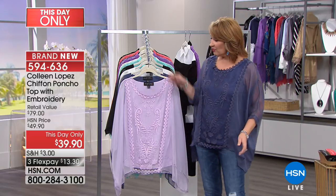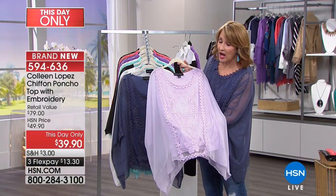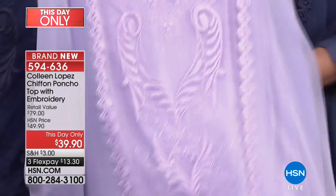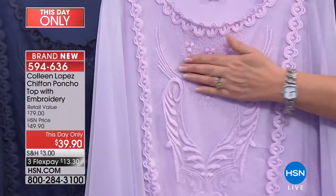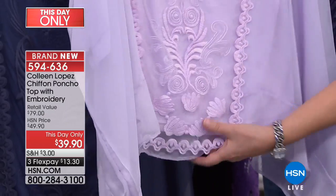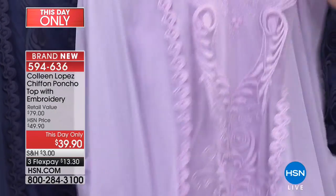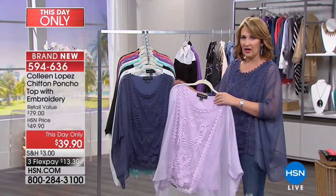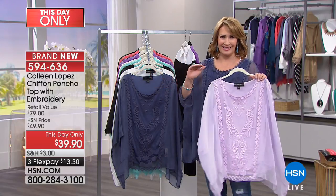By the way, this is the dusty blue — we also have this beautiful lavender. Look at this embroidery; $39 is such a steal for this. Look at all the embroidery detail — it is just gorgeous. And again, you have your little dyed-to-match tank that is included and attached, so it's all one piece and very easy to care for.